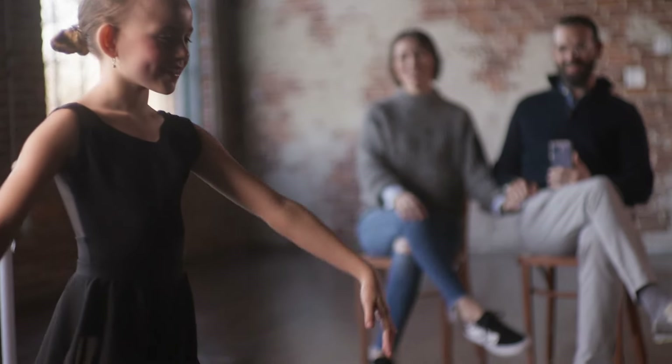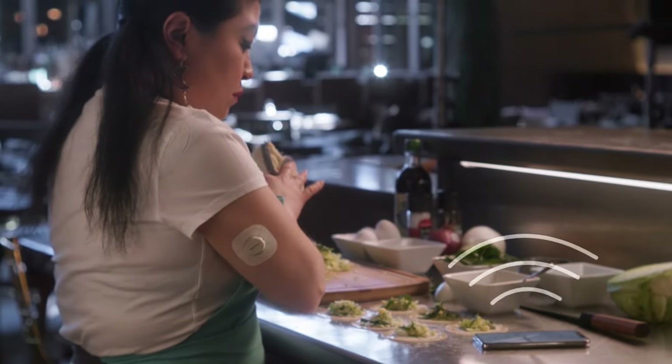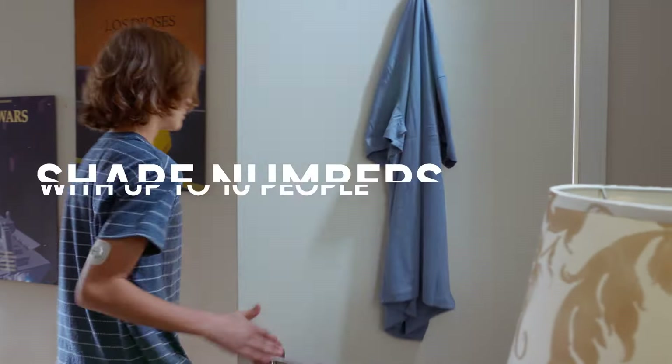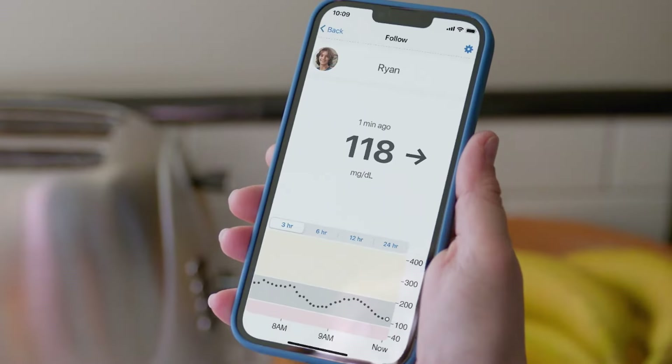And you can personalize your alerts too — quiet, loud — totally up to you. And if your loved one has diabetes, you can see their glucose numbers on your phone using the follow app. Now that's peace of mind.